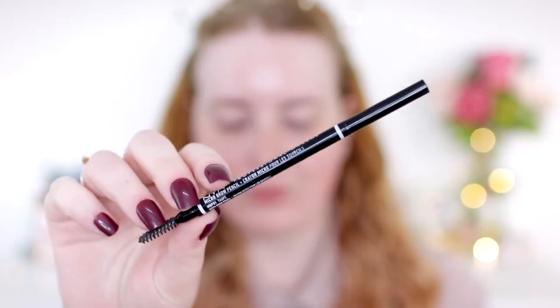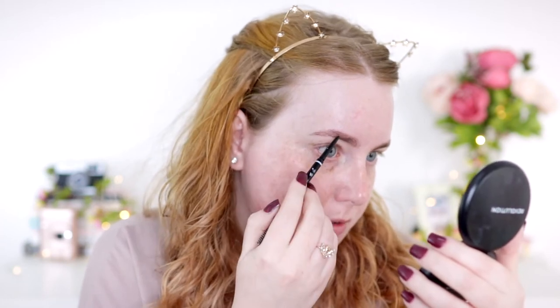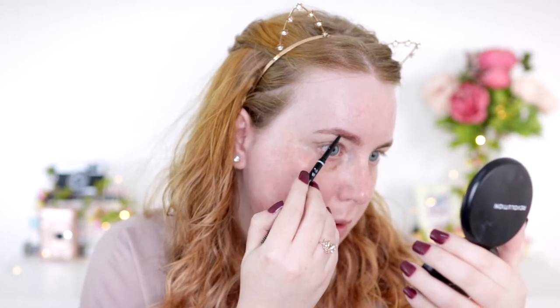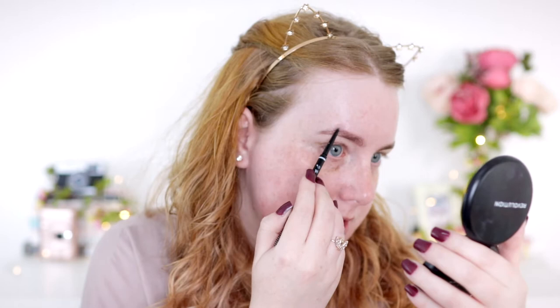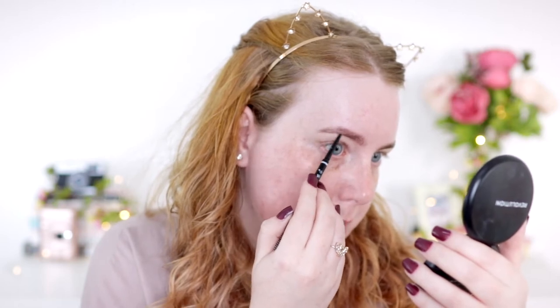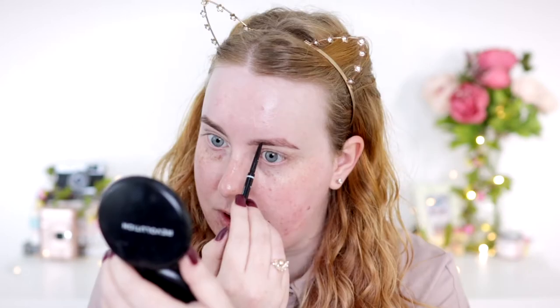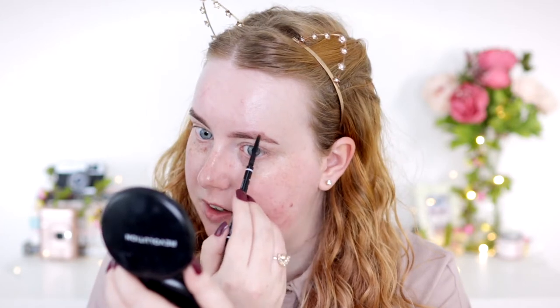For eyebrows I'm going to use the same two products that I use in every single video. I'm going to start out with the NYX micro brow pencil in the shade taupe. I do tint my eyebrows so I don't need to do a massive amount — I used to really have to fill them in, but at the moment I'm just drawing around the outside to give them a bit more shape and filling in any sparse areas. I haven't been plucking as much lately so they're looking a little more wild, but I kind of like it.